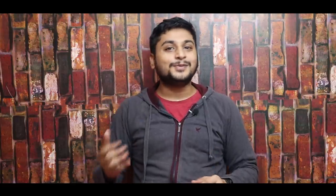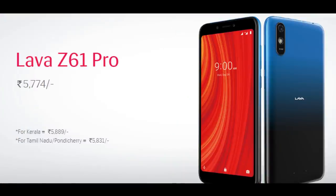We can check the price that is running outside — two days back, I am going to launch the Z61 Pro. The price of this smartphone is very aggressive. The price is $724, and there is a special price of 5774 in Kerala. First, we have to look at the specifications of this smartphone.